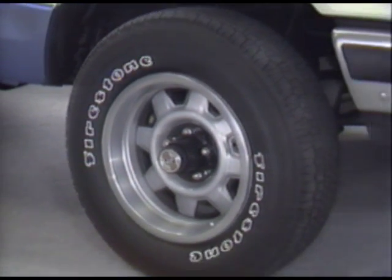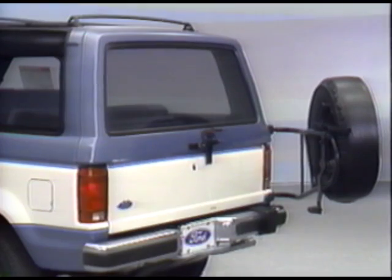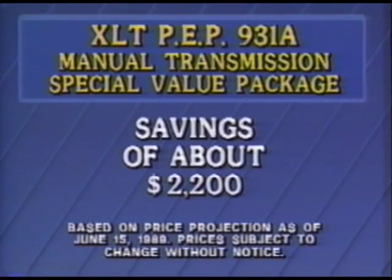The package includes outline white-letter all-season tires on deluxe wheels, electronic AM-FM stereo radio with cassette deck and digital clock, a very sporty convenient luggage rack, a handy swing-away spare tire carrier, and cargo cover. That special value package represents significant savings over all that extra equipment purchased separately.